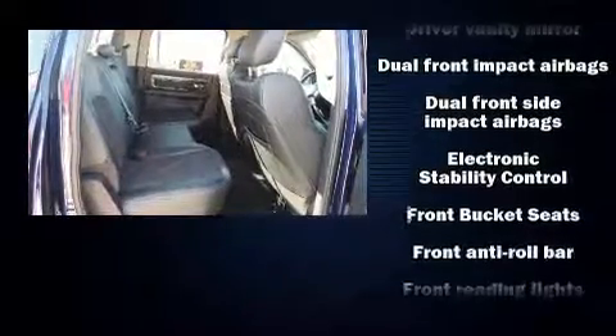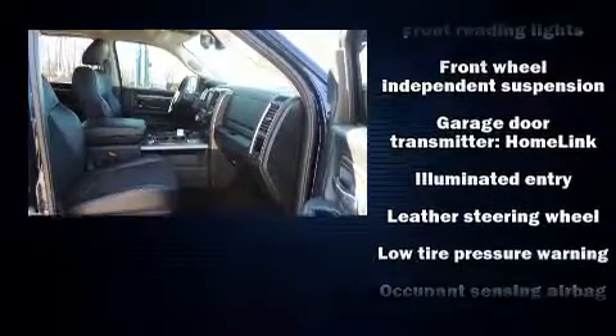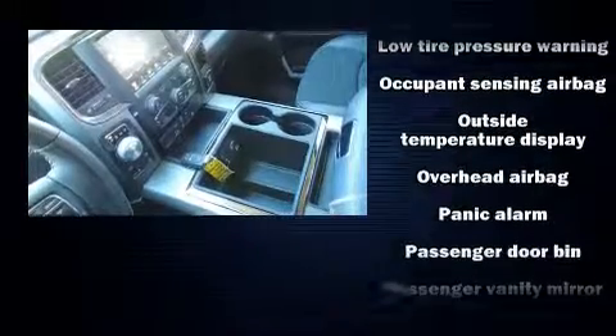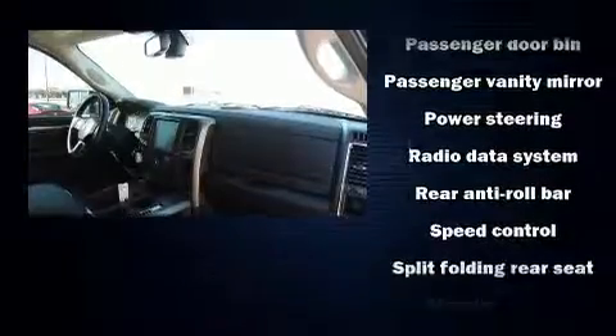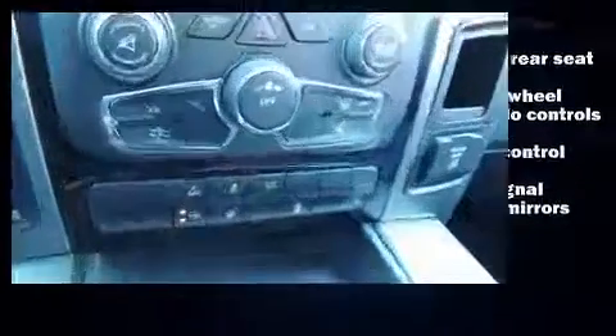Passenger security is always assured thanks to various safety features such as head curtain airbags, front and side impact airbags, traction control, a panic alarm, and four-wheel disc brakes with ABS. Brake Assist technology provides extra pressure when applying the brakes.